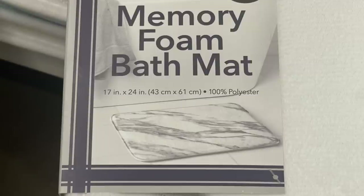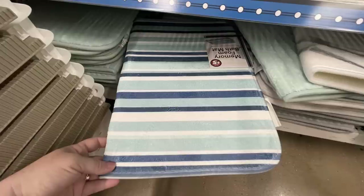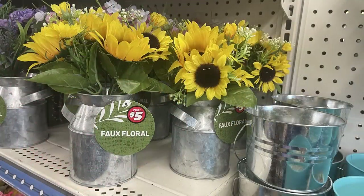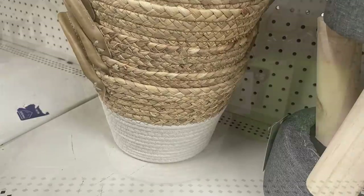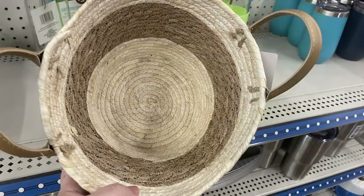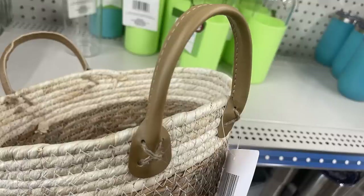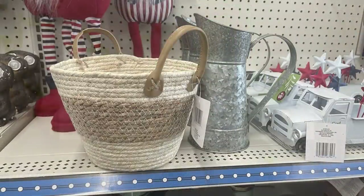The floral pattern shower curtains are available too. Memory foam bath mats are 17 by 24 inches in marble and blue and white stripes. Large metal flowers have been restocked in gray, red, and blue. There are faux metal milk cans with floral designs and large baskets with faux leather handles — about a one-gallon size.